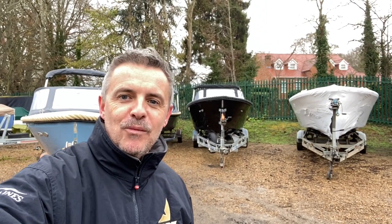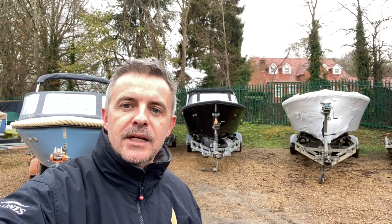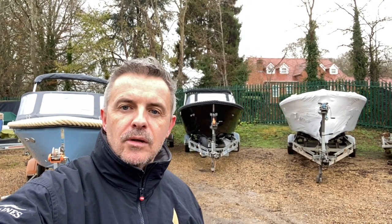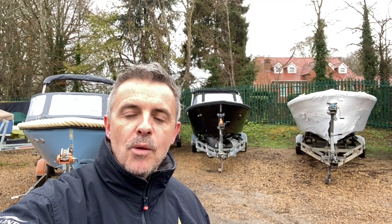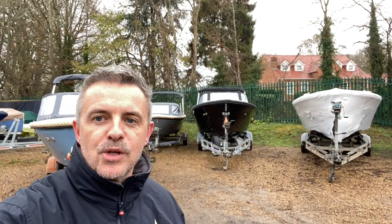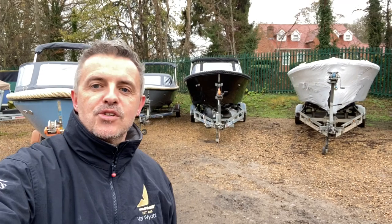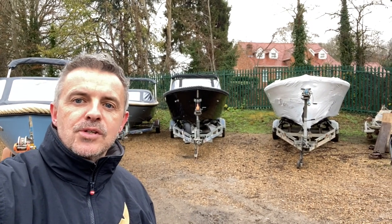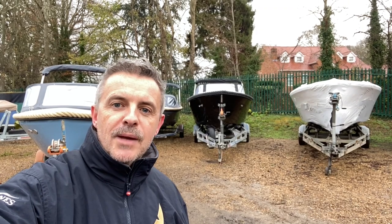A little bit of something different for you today — I hope that was interesting. One of these boats is still for sale, and I'm going to put the link for that boat listing in the description to the video. Please comment below if you'd like to find out more about what we get up to at Val Wyatt. We'd like to make more videos that you find interesting and informative to while away those long winter days. Thanks for watching and we'll be back soon.